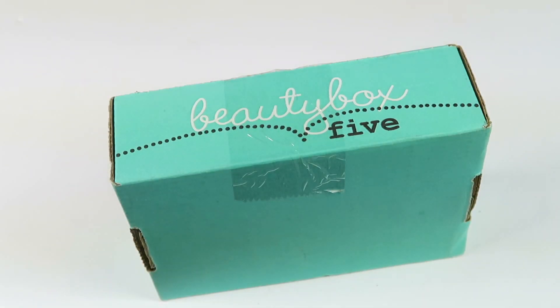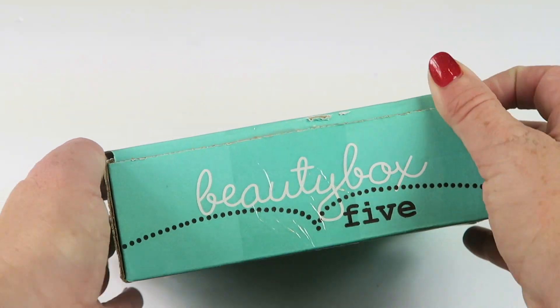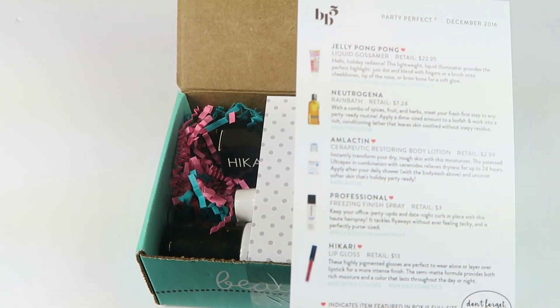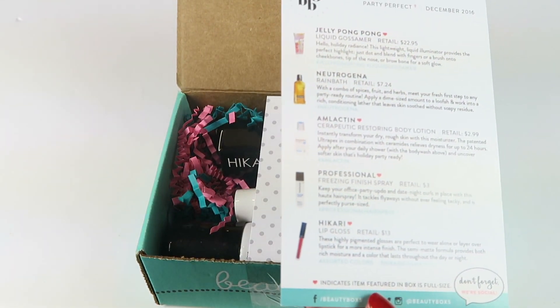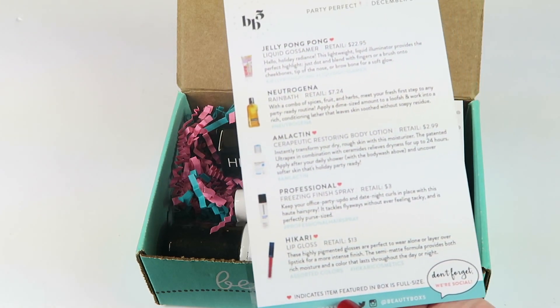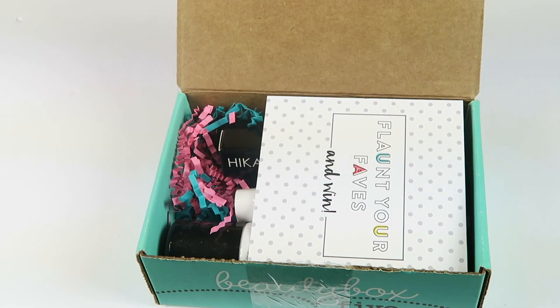This is my unboxing for the December 2016 Beauty Box 5. This subscription is $12 a month and you get at least five deluxe sample size, sometimes full-size, beauty products. Each month comes in this little green box. I did receive this for review. The back tells you everything in the box — if it has a heart, it is full-size. So everything but one item is full-size this month. Wow, impressive!